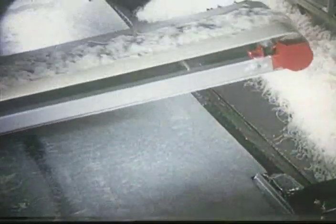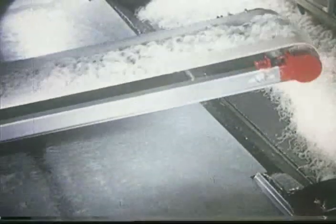A moving arm now spreads the gelatin evenly on another belt conveyor. This mattress of gelatin will travel through two dryers.